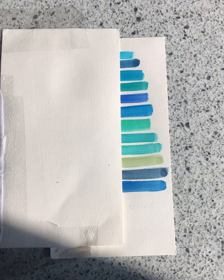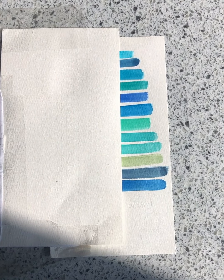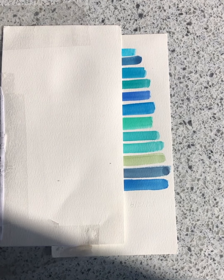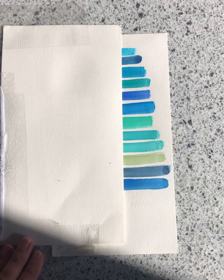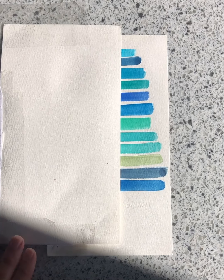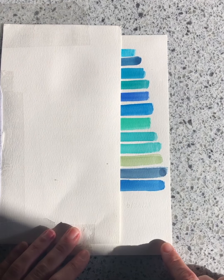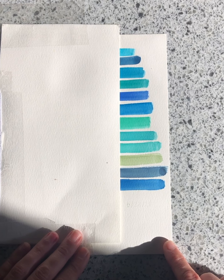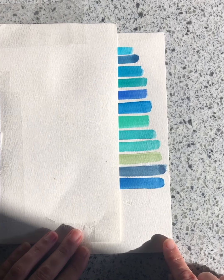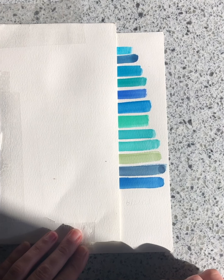Hi everybody, welcome back to my channel. My name is Caitlin Pollock and I'm a watercolor artist. I'm going to reveal the results of a lightfast test. The palette I got was right from Amazon — it was called the Prima Marketing Prima Confections watercolor set, and this particular range was known as their Currents set. It's very inexpensive — I don't believe it was professional grade, but I could be wrong. You'll have to go back to my original video where I swatched out these colors, which I will link below.